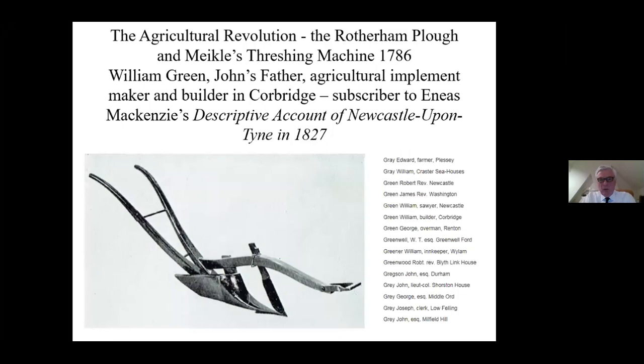William Green was a subscriber to Enius Mackenzie's descriptive account of Newcastle-upon-Tyne, 1827 - you can see him listed, number six down on the right-hand side, William Green, builder of Corbridge. John Green was working for him in his teens, and his work for his father really had a great influence on his attitude to life and his work, particularly his work as an architect.